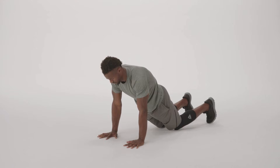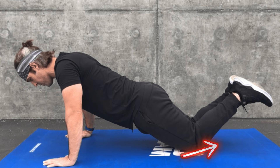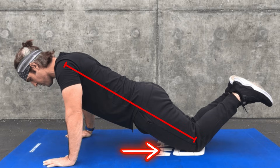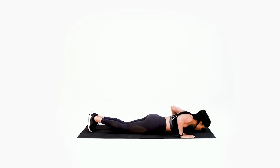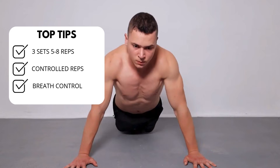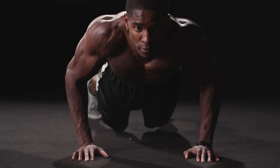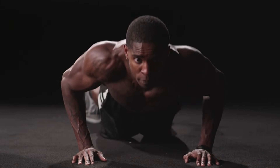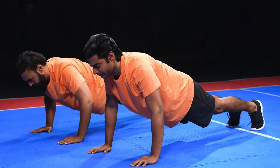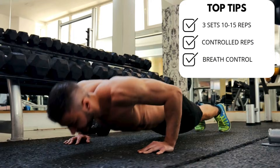For beginners, it's crucial to start with modified push-ups to ensure proper form and prevent strain. Begin with knee push-ups by placing the knees on the ground, keeping the spine aligned from head to knees, and lowering the chest to the ground by bending the elbows. Start with three sets of five to eight repetitions. As you build strength, advance to standard push-ups: begin in a plank position with hands planted directly under the shoulders, lower your body until your chest nearly touches the floor, then push back up. Aim for three sets of 10 to 15 repetitions.